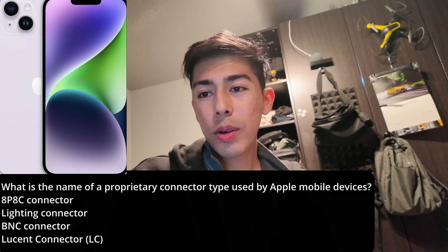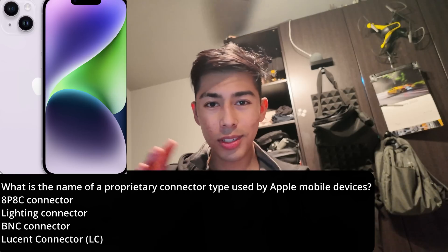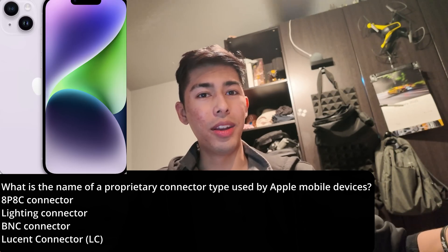What is the name of a proprietary connector type used by Apple mobile devices? Well, if you're not too versed in phones or anything, you might not know. Or if you just don't care about names, you also might not know.